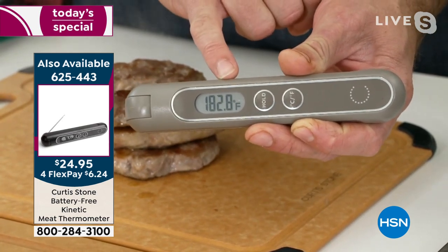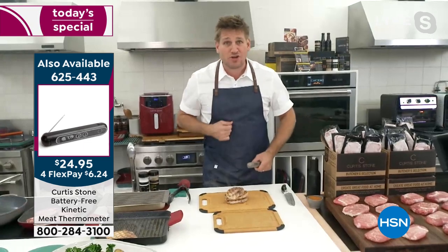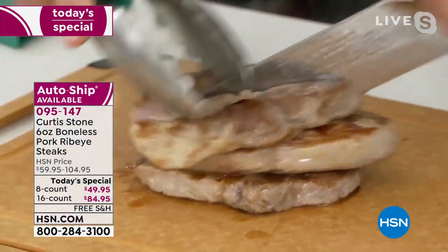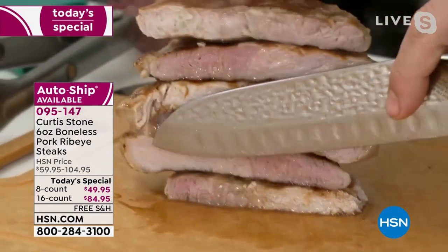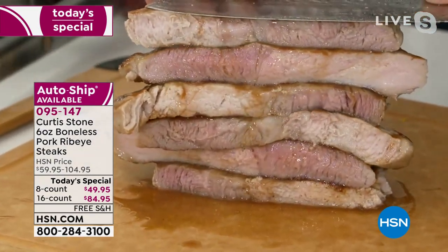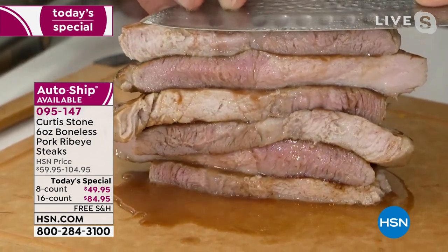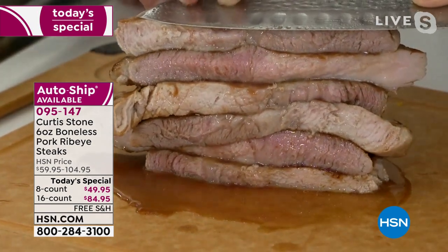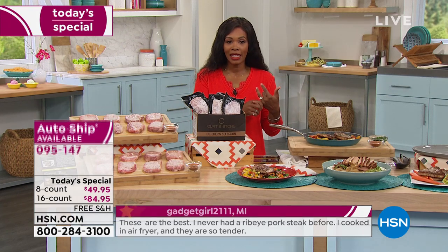We've cooked this one to 180 — you overcooked it. But don't worry, sometimes I overcook them too. The great thing about these pork ribeyes is they will still be ridiculously juicy even if you cook them well done. A lot of people like to cook pork well done. Oh wow, look how juicy and fantastic the inside is — so succulent. Not dry, not some thin leathery piece of pork.